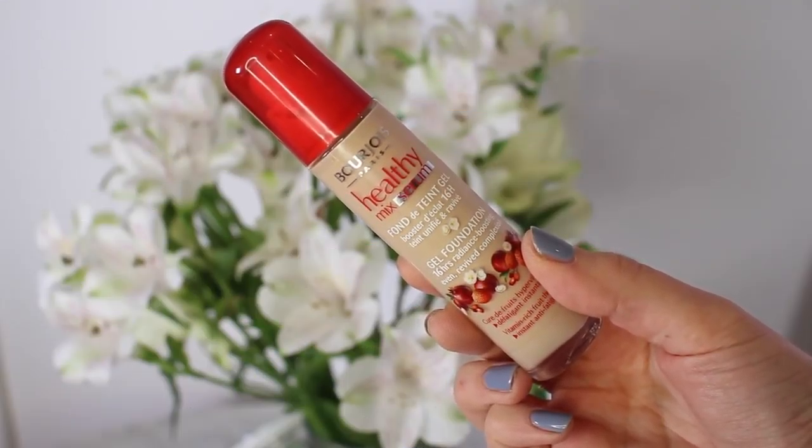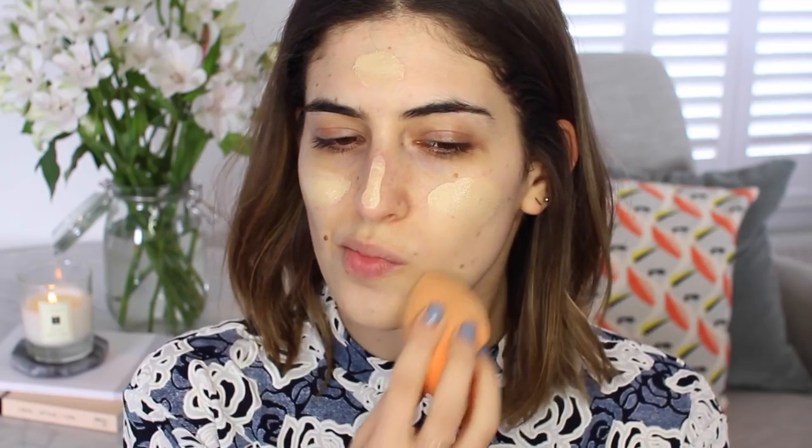First let's start with foundation and I'm going to be applying the Bourjois Healthy Mix Serum Foundation. I think there's a Healthy Mix foundation and a Healthy Mix Serum, but I think the serum is the more hydrating one and I really need a hydrating foundation. I use this in shade 52 — I got 51 at first but it was too light. I'm applying it with the Real Techniques sponge and I make my sponge quite wet. It just really blends into the skin and gives a nice dewy look.